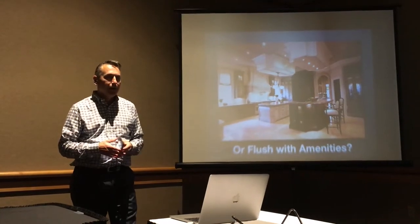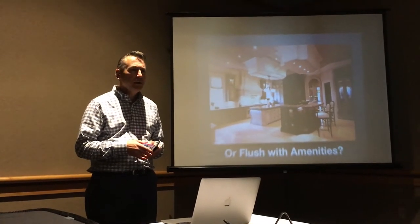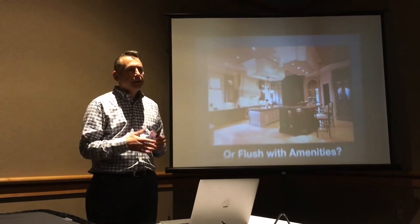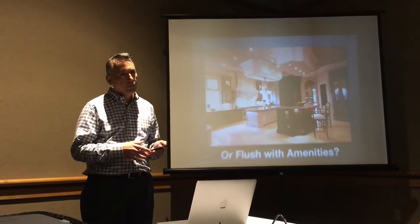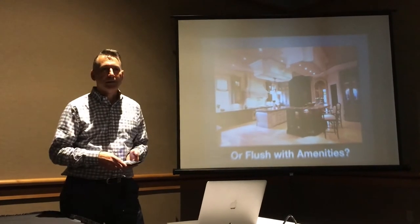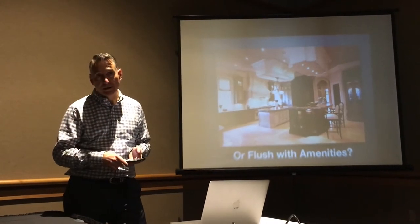There is a fine line between having enough information and having too much. We have seen it where you've given them so much information that they really don't feel the need to actually come in and see your home, and that's a mistake. We want to make sure that we give them enough to entice them, but not so much that they feel like they've seen everything, or it looks just like the other builder in the neighborhood.